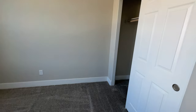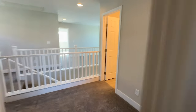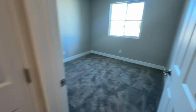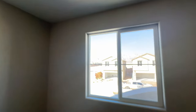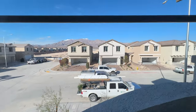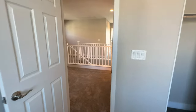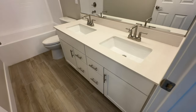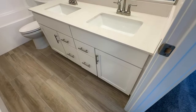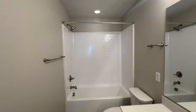Bedroom number two is pre-wired for a ceiling fan. Bedroom number three is a decent-sized room, also pre-wired for a ceiling fan, and this bedroom has beautiful mountain views. The shared bathroom features a double vanity with quartz countertops, white cabinets, and nice updated features. The shower head is nice too.